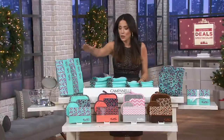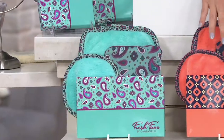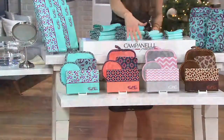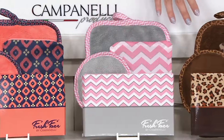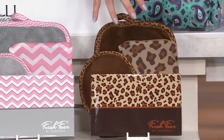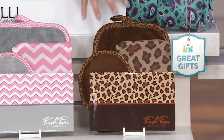All you need to do is let us know which print is going to work for you. Here's the paisley in blue, the diamond in pretty orange and navy, the chevron in pink and gray, and then the leopard in brown.